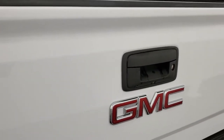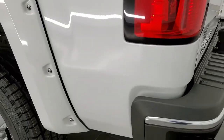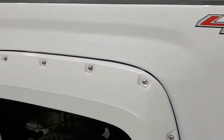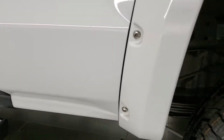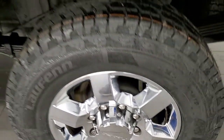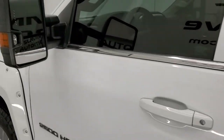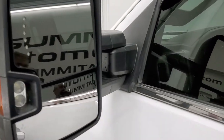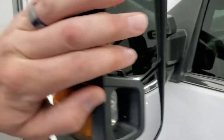The tailgate shuts nice and solidly and lifts up nice and easy. As you go down the driver's side, it's just as clean as the passenger side — no dents or dings in the box. The driver's side doors look really good and it does come with telescopic tow mirrors that have built-in directional signals and LED side lights. They telescope out and also fold in.